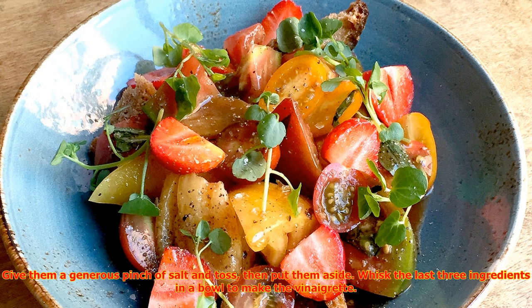Cut tomatoes and strawberries into bite-sized pieces and place in a mixing bowl. Give them a generous pinch of salt and toss, then put them aside. Whisk the last three ingredients in a bowl to make the vinaigrette.